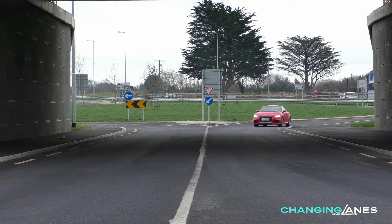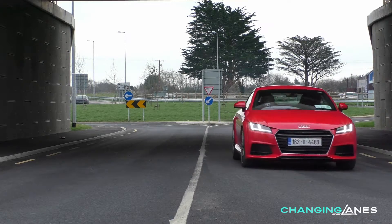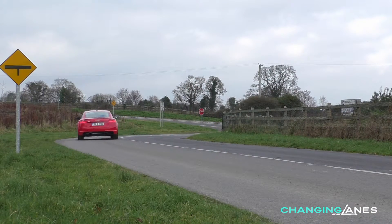Sport models start with an on the road price of 45,000 euro 350, while S line models start with an on the road price of 48,000 euro 850.